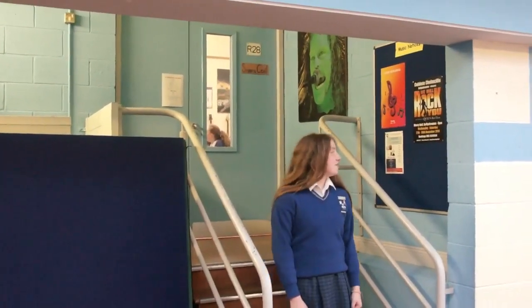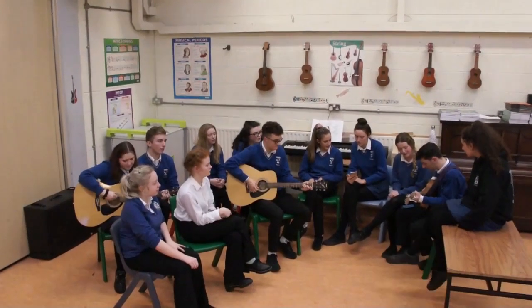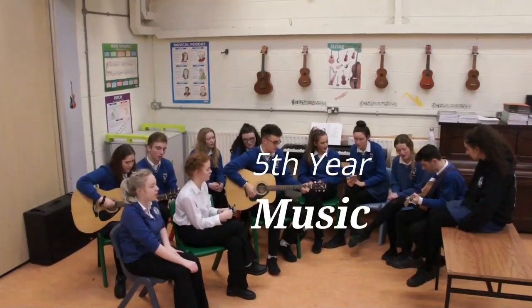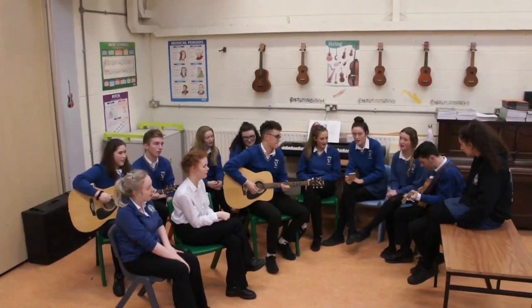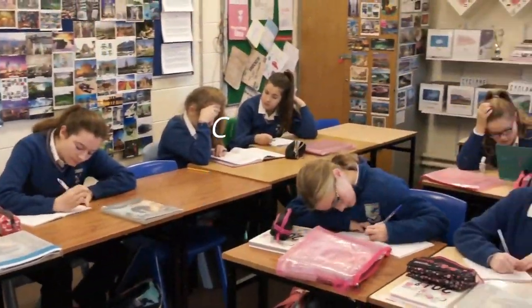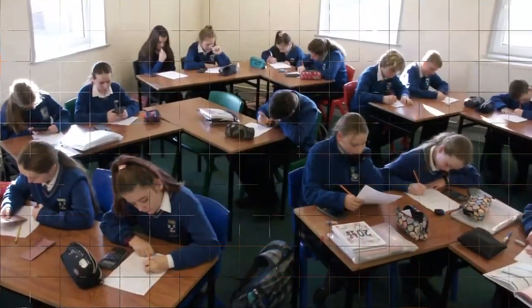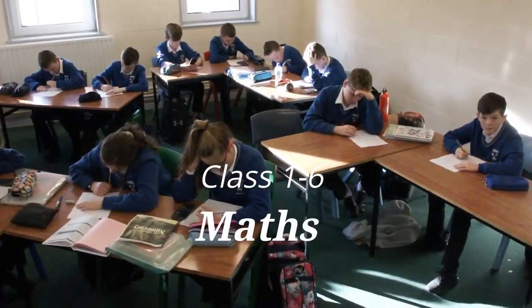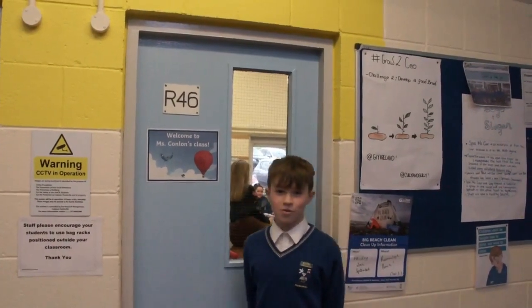Hi, my name is Orla and this is the blue zone and this is our music room. We are in room 208 and this is where we do all our music classes. Hi, my name is Jack. As you can see this is the yellow zone. This is room 39, this is the general classroom for maths and English. Hi, I am James. As you can see we are in the yellow zone and this is room 46, one of our business study rooms.